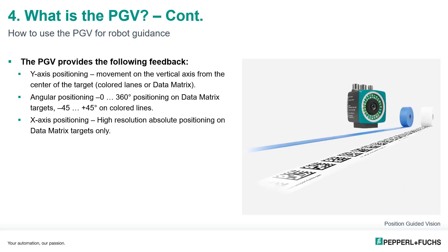The PGV provides positional feedback critical to keeping the AGV on its preset path. This includes Y-axis positioning — movement from the center of the target — angular feedback of 0 to 360 degrees on data matrix targets or approximately ±45 degrees on color lines, and X-axis positioning, which is high-resolution absolute positioning for data matrix targets only.